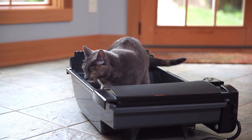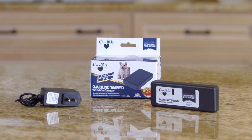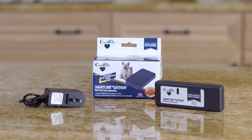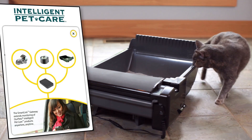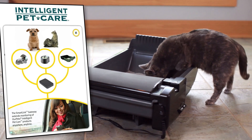If you would like to monitor your pet's waste behaviors beyond the perimeter of your home, the SmartLink gateway Wi-Fi pet care connector converts the short-range Bluetooth signal into a long-range Wi-Fi signal, allowing you to receive notifications from almost any location. If you don't have the SmartLink gateway, the data will be sent to your phone when you return home.